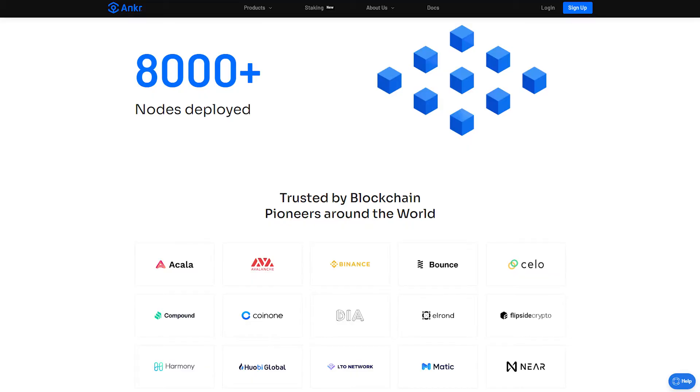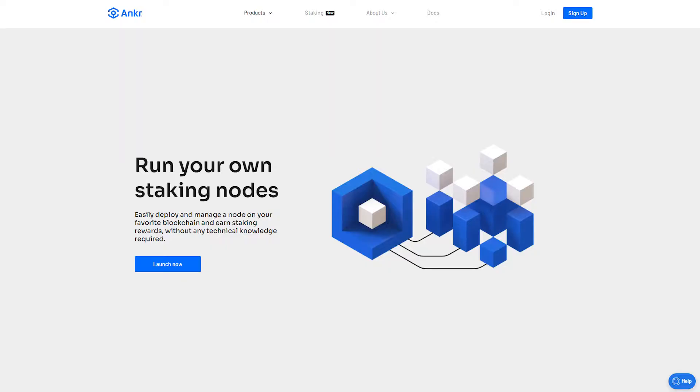Let's take a look at some examples of Anchor technology. Anchor users are able to deploy and manage a node on their favorite blockchains quickly and easily. They can even earn staking rewards in the process.